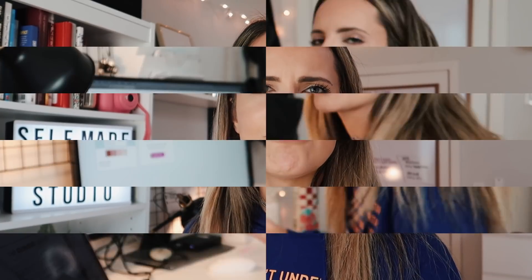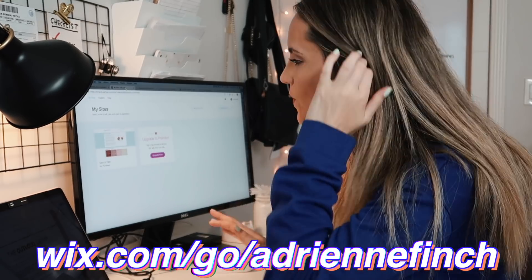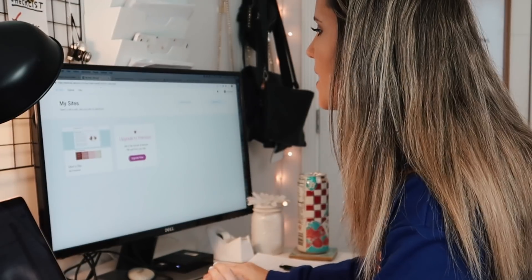So basically I'm going to walk you through some of my favorite components of Wix — how to quickly and easily make a very professional looking website. If you guys have any questions about this process, leave them down below in the comments and I will do my best to respond to all of them. So without further ado, let's get into some website building. First you're going to go to wix.com/go/AdrienneFinch to get started right away.